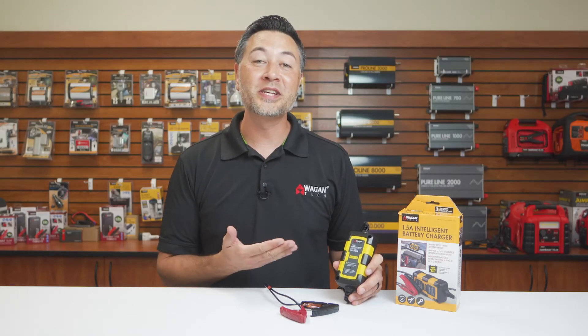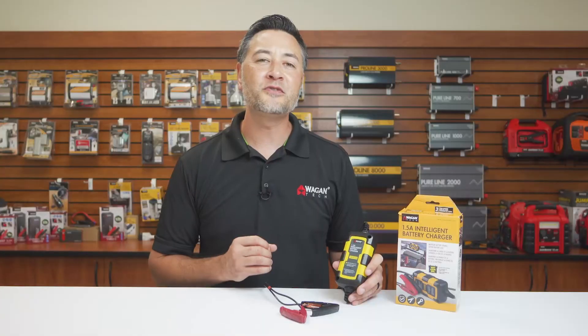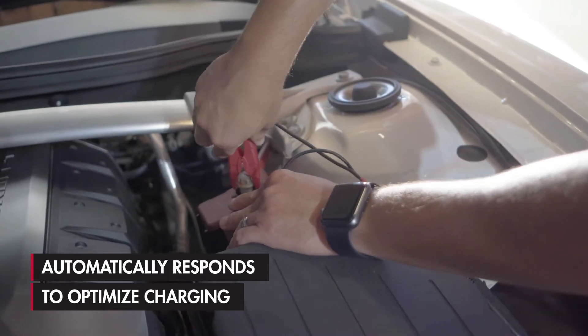Hi, I'm Justin from Wagon Tech and today we're taking a look at the 1.5 Amp Intelligent Battery Charger. This device features internal circuitry which detects the battery type, the current battery charge, overall charge condition, and automatically responds to optimize charging for that specific battery.